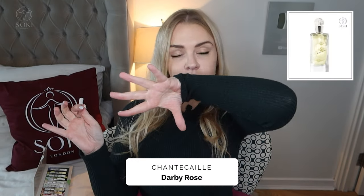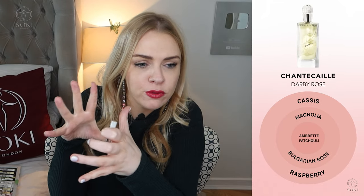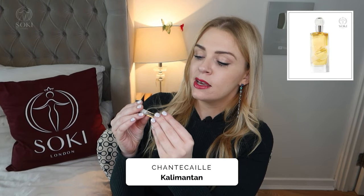Next we've got Derby Rose, and that is a very strong rose. It's reminding me of Carolina Herrera Very Good Girl and a bit of Delina from Parfums de Marly. It says raspberry cassis top notes, but I'm getting more of a lychee, slightly sour fruit with a really quite strong rose. It's definitely giving me Turkish delight vibes — that rose of Turkish delight. There's a bit of patchouli in the base, but not too much. It really smells like a Turkish delight rose.